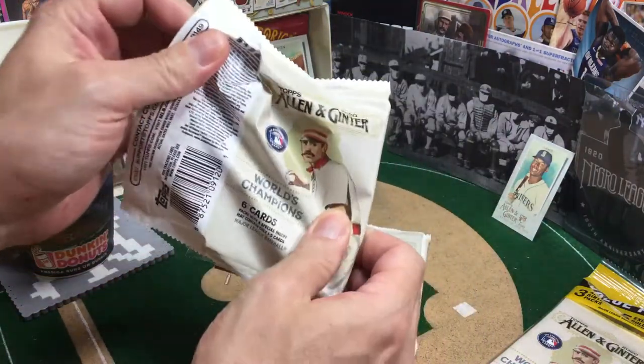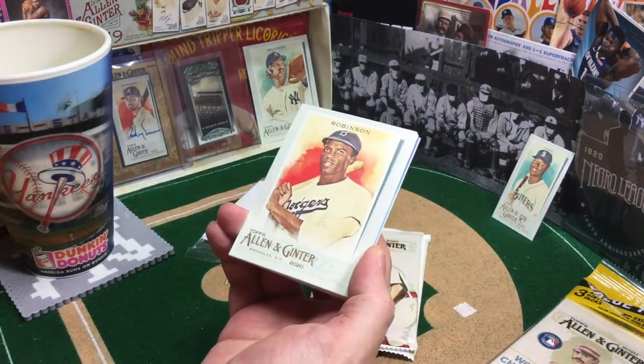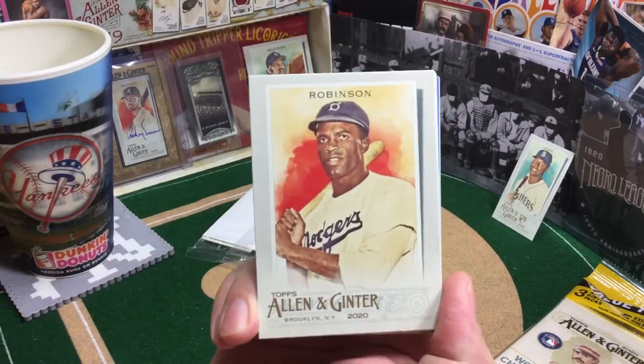I also have 6 Home Run Challenge cards going today. So put the good vibes out there, people, for a heavy home run day in the league. Let's see if I can't win a couple.